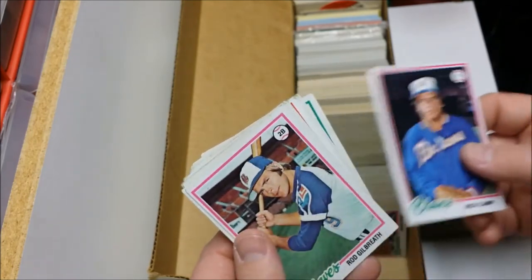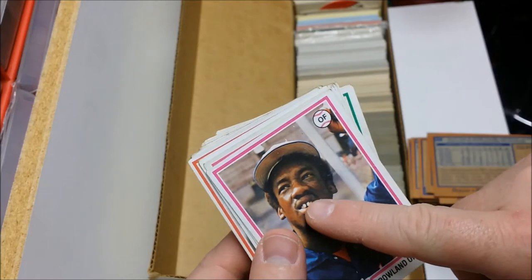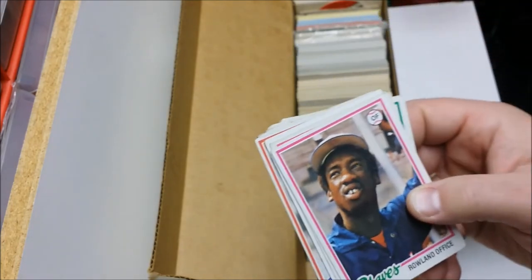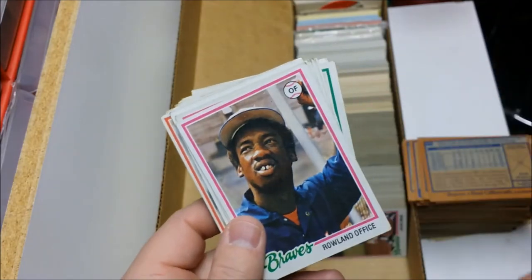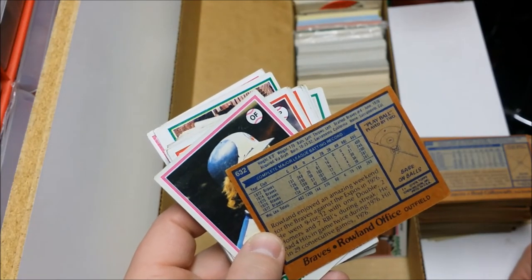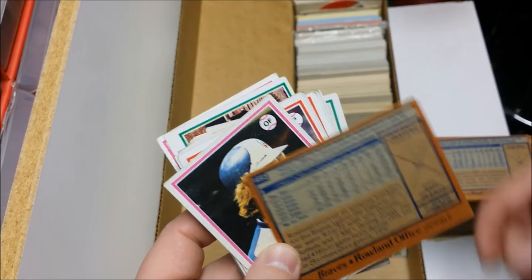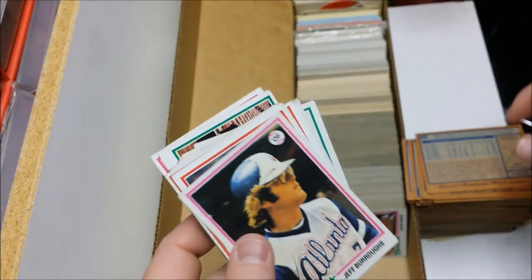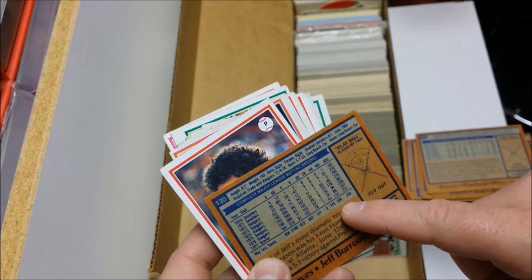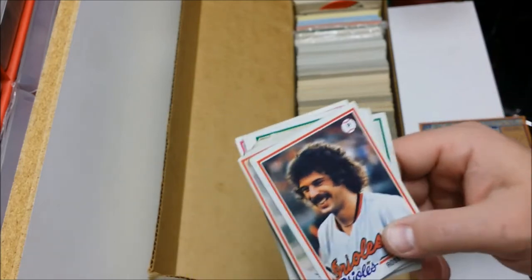Rick Camp. Rod Gilbreath — oh, pretty Michael Strahan right there. Roland Office. Roland Office, yes — he went nine for twelve with two or seven RBIs during one streak. Hey, Jeff Burroughs — slugger back in the day. 41 home runs, 114 RBIs in '77. He packed a punch.